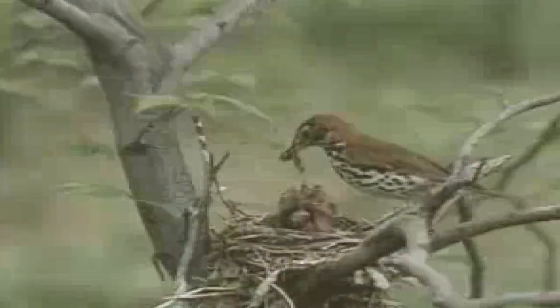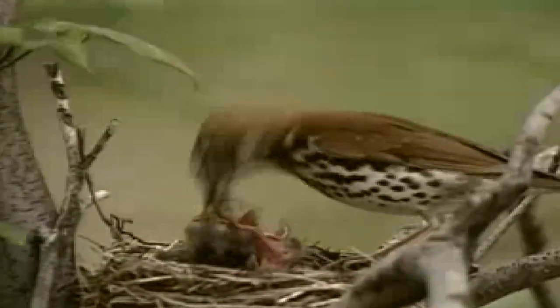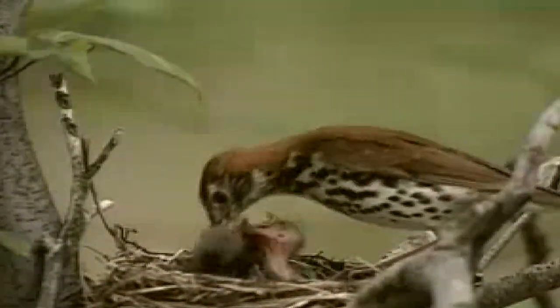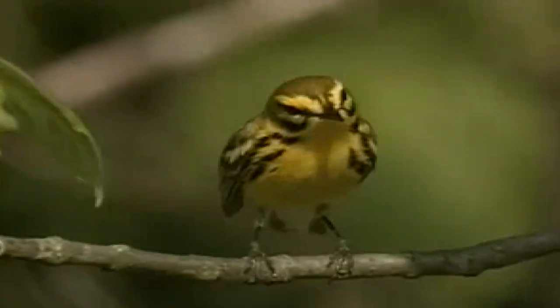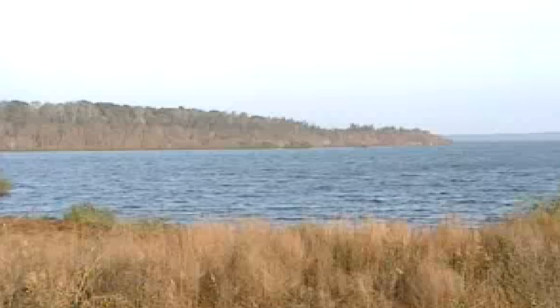The term Pocosin is an Algonquin Indian word meaning swamp on a hill. Although the land is relatively flat, Pocosins are generally slightly higher in elevation. Organic soils in Pocosins hold water like a sponge, releasing it very slowly to surrounding areas. Historically, Pocosins remained wet for long periods of time due to the poor drainage and slow water movement.